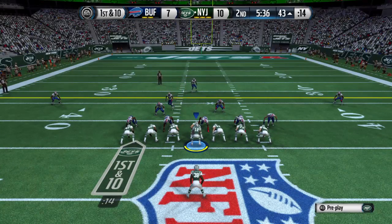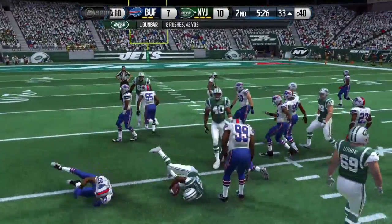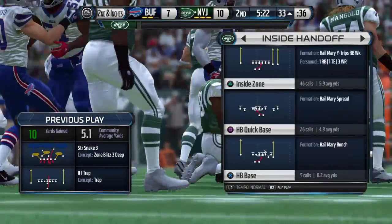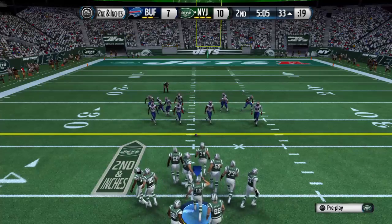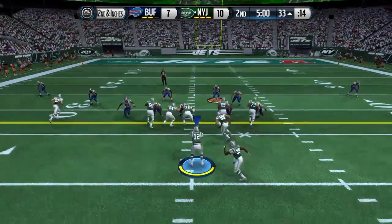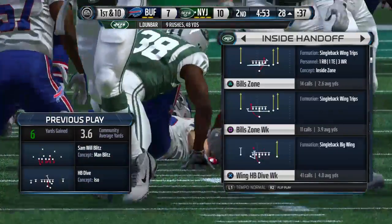The Jets go with two tight ends on this play, taking it from the 43. Here's the handoff — Williams makes the tackle. Second down coming up. They'll run it again — he's tackled at the 28. Nothing fancy about that, but it's a good run, gets a first down. Now the offense has three more chances.